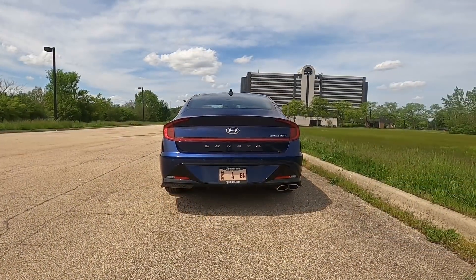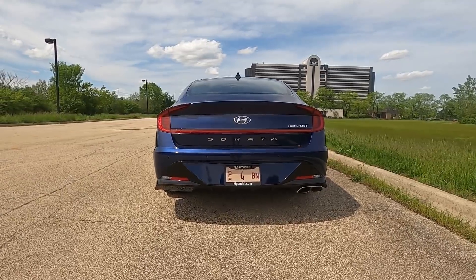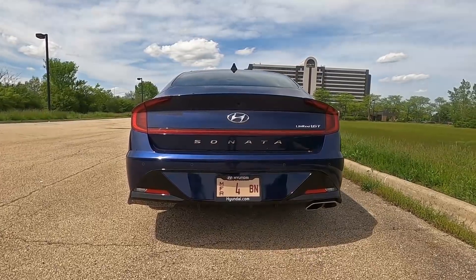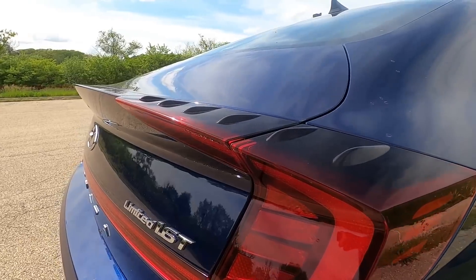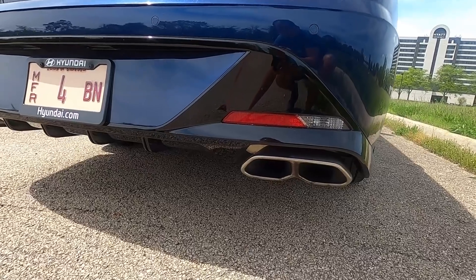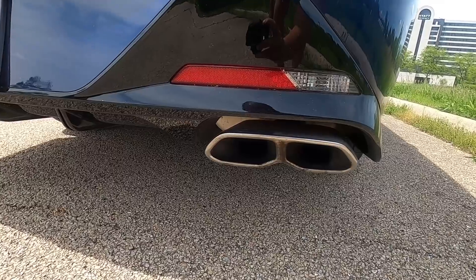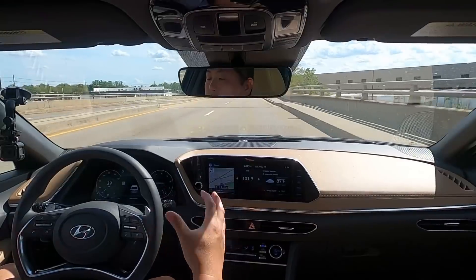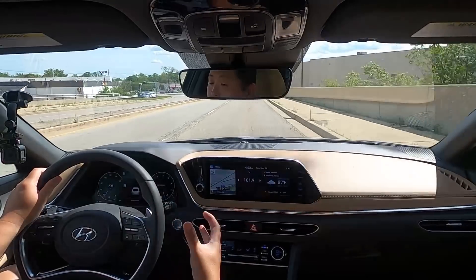Moving to the back, this is probably the most unique and polarizing side to the Sonata. Starting with those unique-looking LED taillights and how they flow into the ducktail spoiler — it's integrated and has a really cool effect. I do like how this looks. I also like the bottom bumper shape, with some fins on the bottom. And you have unique dual-chrome exhaust on one side. Unfortunately it's not on both sides, but it does look unique.